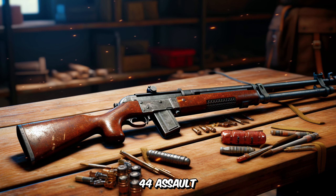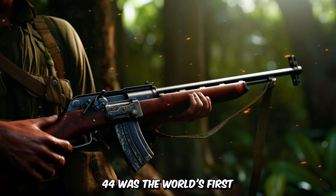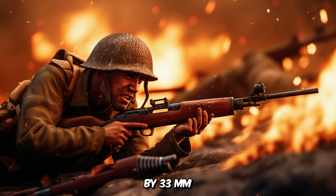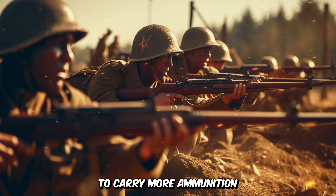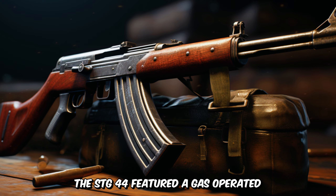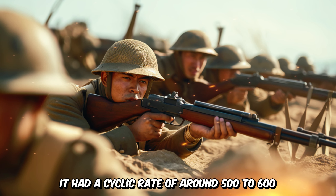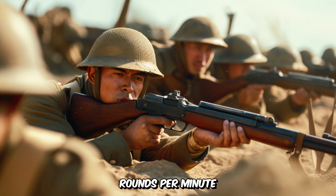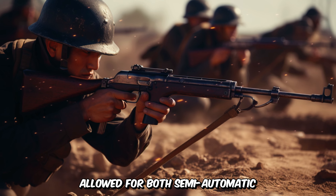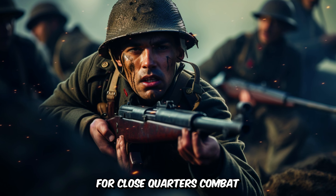The German Sturmgewehr 44 assault rifle also deserves a place on this list. Developed in the latter stages of the war, the STG-44 was the world's first mass-produced assault rifle. The rifle fired the 7.92x33mm Kurz intermediate cartridge, which allowed soldiers to carry more ammunition than traditional rifle rounds while still maintaining effective range. The STG-44 featured a gas-operated tilting bolt action and a 30-round detachable box magazine, with a cyclic rate of around 500 to 600 rounds per minute and an effective range of up to 300 meters. Its select-fire capability allowed for both semi-automatic and fully-automatic fire, giving German soldiers a versatile weapon for close-quarters combat and longer-range engagements.